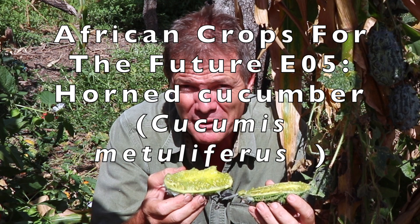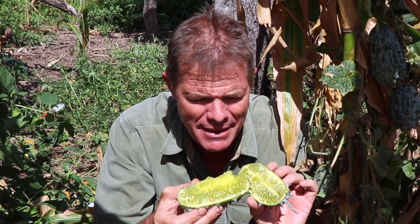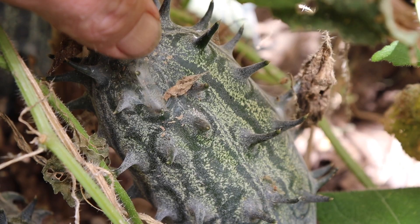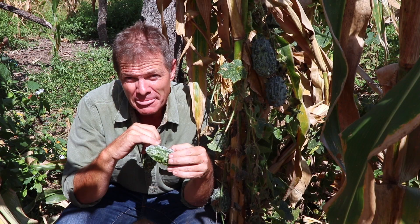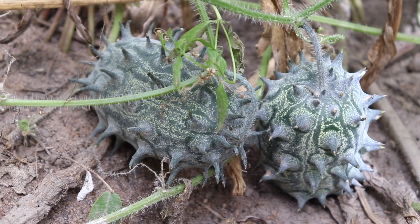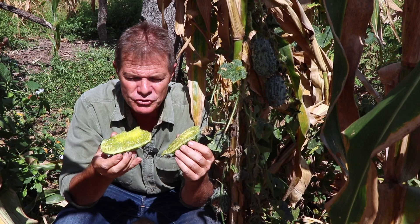How's it guys? I'm Gus the African Plant Hunter. This is the next episode in my ongoing series on underutilized African plants that I believe are crops of the future, and this one is the Jelly Melon, otherwise known for extremely obvious reasons as the Horned Cucumber, the Kiwano Fruit, Cucumis metuliferus, known locally in Zimbabwe as Gakka, and it really is an extraordinary plant.